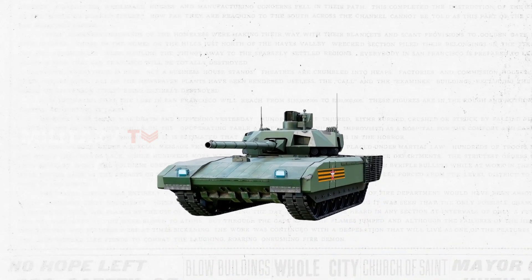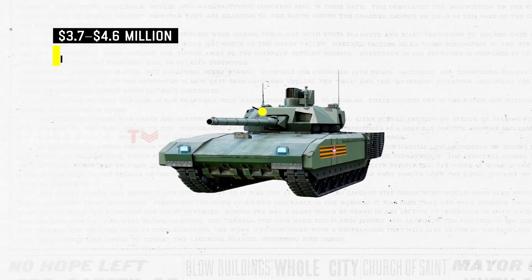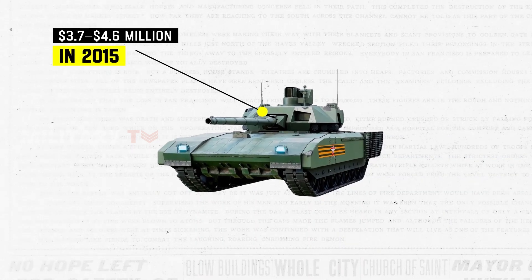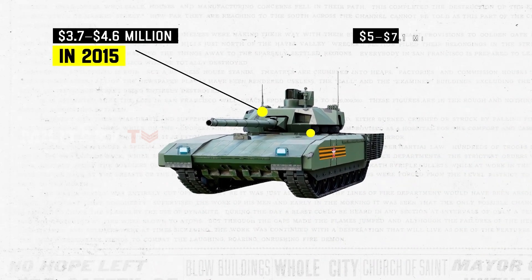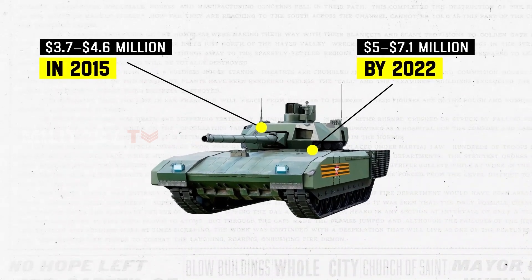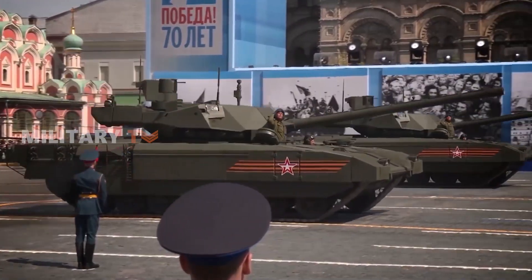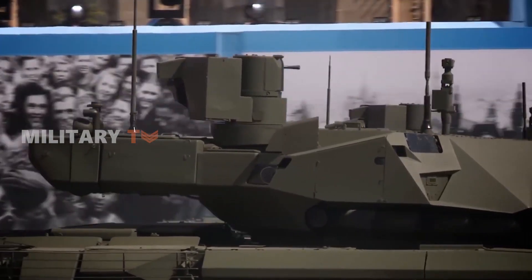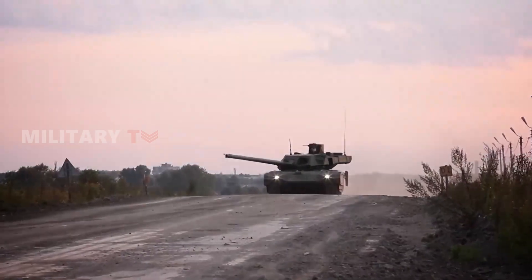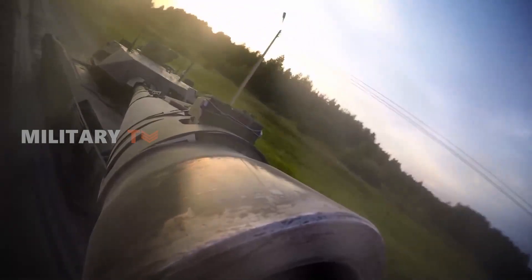What's noteworthy is the shift in its price tag, climbing from $3.7 to $4.6 million in 2015 to $5 to $7.1 million by 2020. This increase mirrors the tank's reputation as a technological powerhouse. The T-14 Armata stands as a testament to Russia's prowess in tank design, marking a significant chapter in armored warfare.